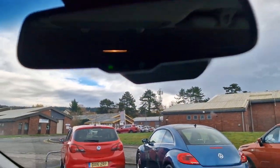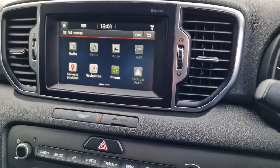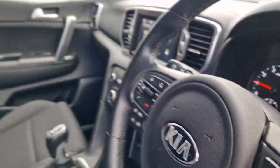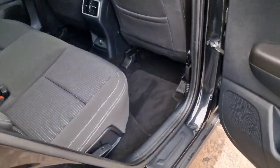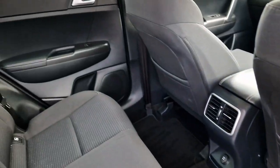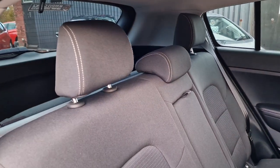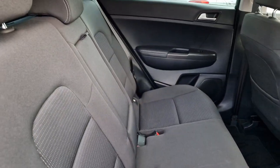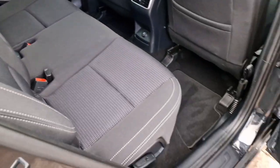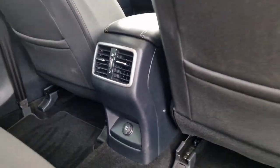Auto-dimming on the rear-view mirror. Nice raised seating position, big windows — proper family car this. Into the rear: it's got carpet mats throughout, electric windows in the back, three headrests with three proper seat belts, and of course ISO fix for the child seats. Comfortable five-seater. Armrest with a couple of cup holders that pops down in the middle. Super tidy. Another 12-volt socket in the rear there.